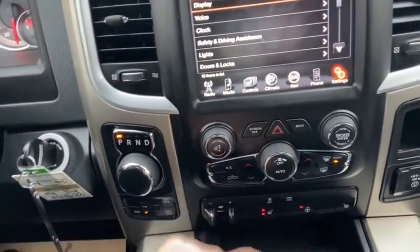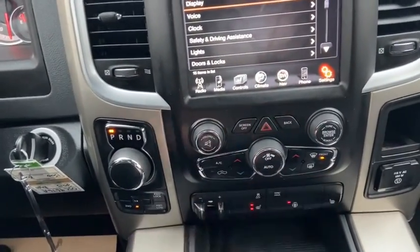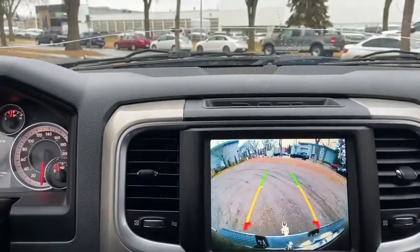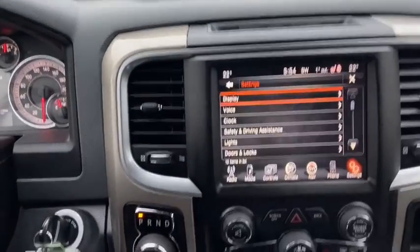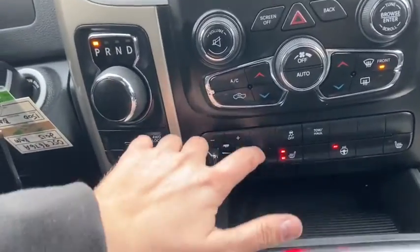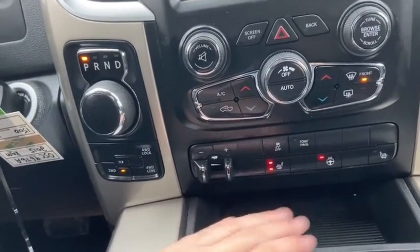Down below we have our hazard lights here with our audio controls and our climate controls. To the left you have your rotary shift. When you shift into reverse you'll see that the reverse camera comes onto the screen. You have your four-wheel drive selector just below. We also have our trailer brake control, traction control, and tow haul mode.